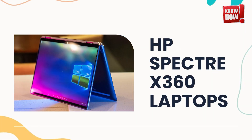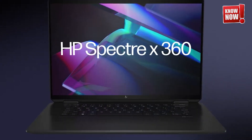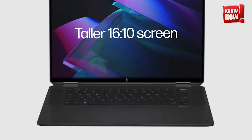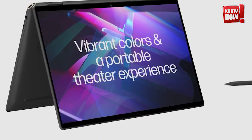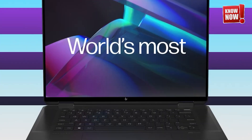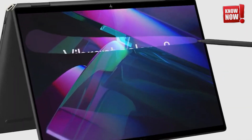HP Spectre X360 Laptops. These cutting-edge AI-powered laptops, equipped with a crystal-clear 2.8K OLED display, are poised to completely transform your daily workflow. With their advanced processing capabilities and stunning visual output, they promise to elevate productivity and enhance your multimedia experiences like never before.